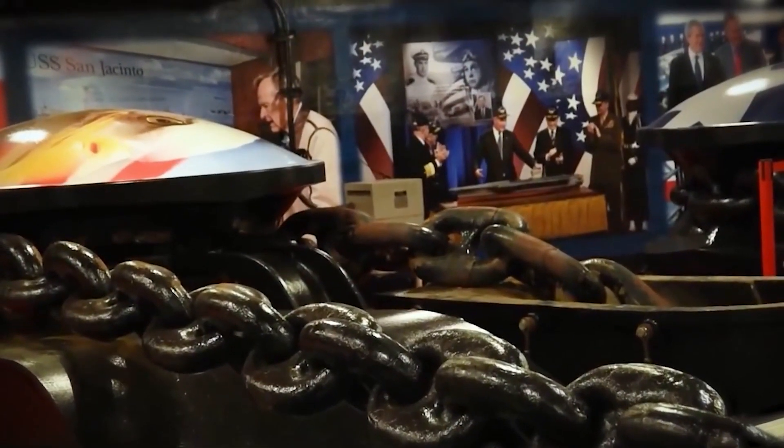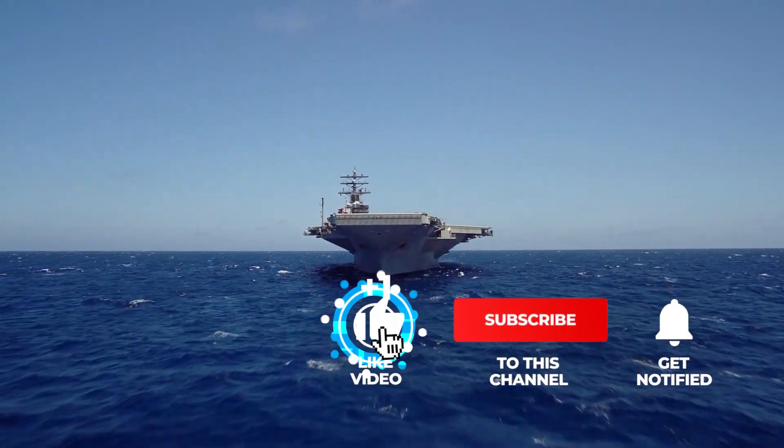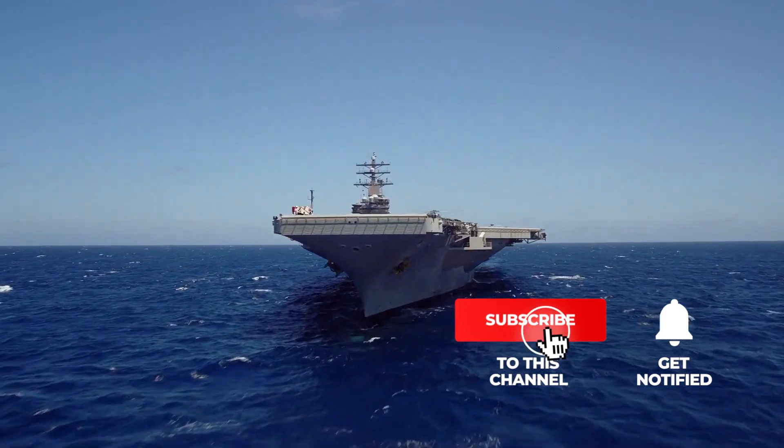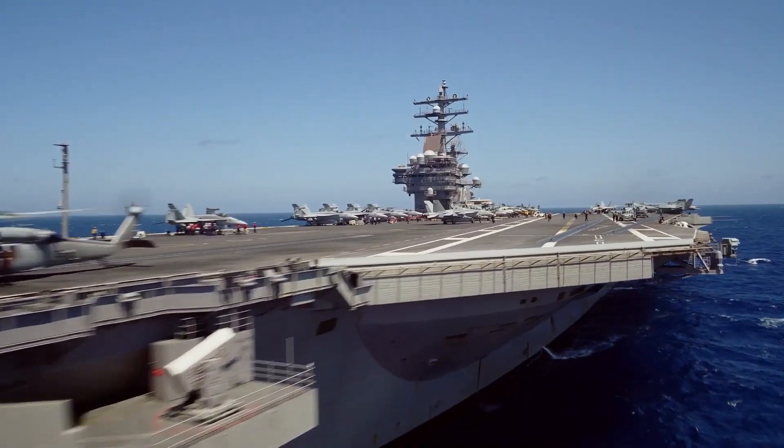That'll be all for today's video. Thanks for staying tuned. Let us know what you think of this topic in the comments. Please don't forget to hit the subscribe button and the notification bell so you can always get to watch more amazing videos like this.